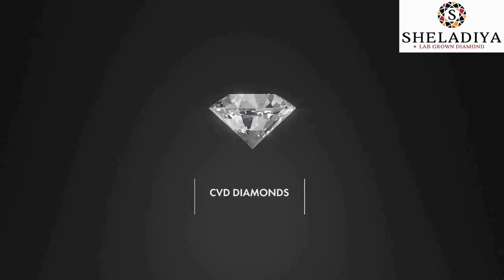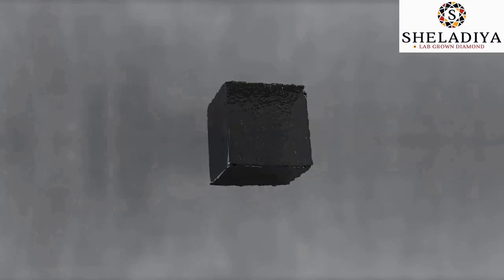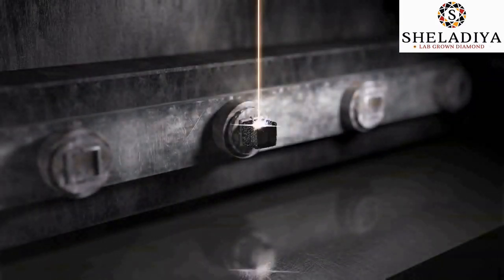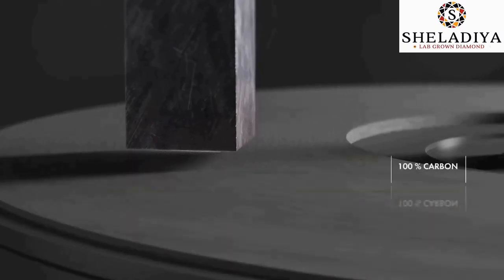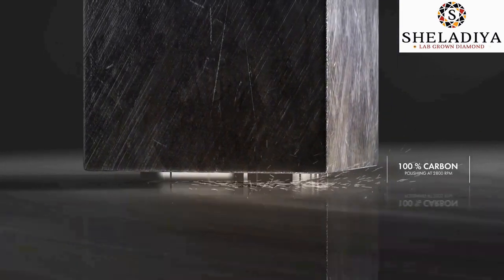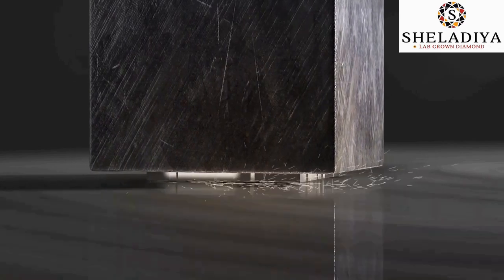CVD diamonds, named after their process — Chemical Vapor Deposition — undergo the same process as natural diamonds. It all starts with a diamond seed: a thin layer cut from a natural diamond to form the CVD diamond seed. This seed is a Type 2a seed, the purest form of diamond, 100% carbon. The seed is then polished and prepared to a required thickness.